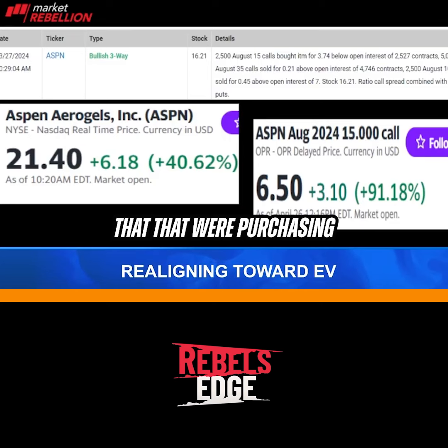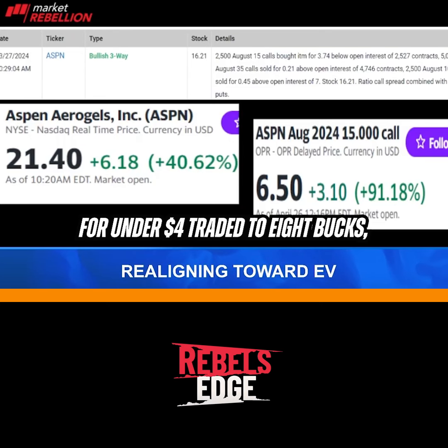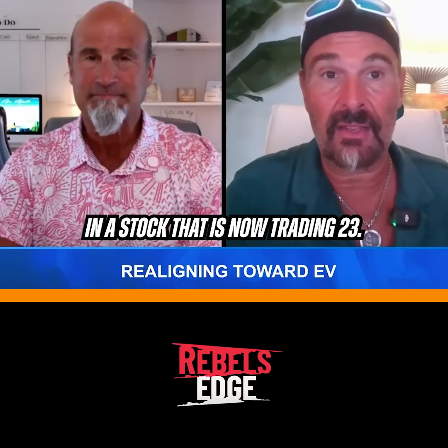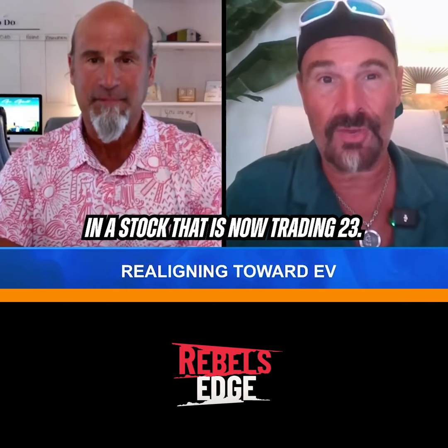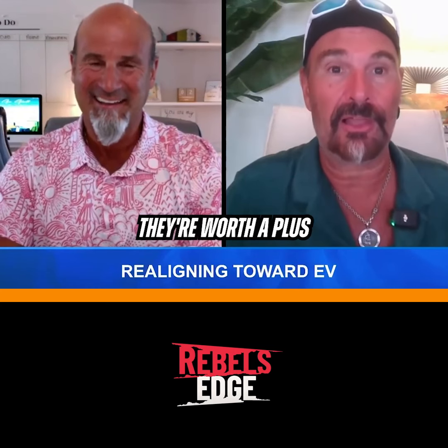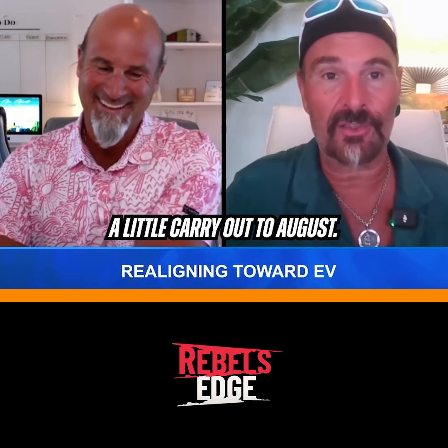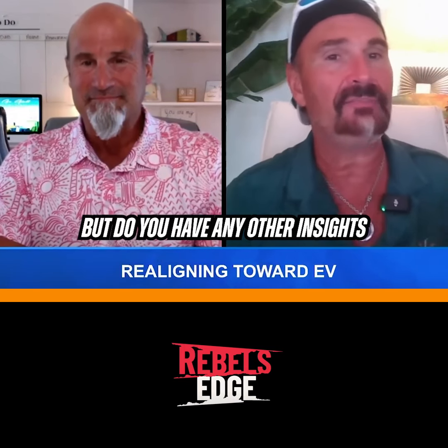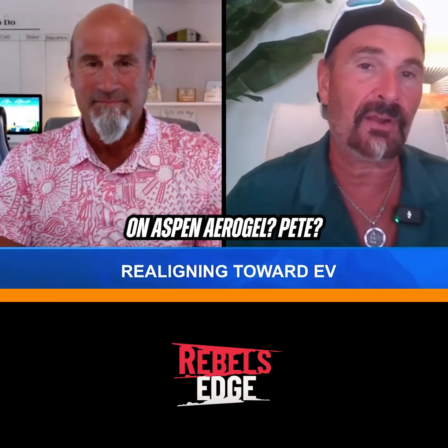Those calls that we were purchasing for under $4 traded to eight bucks. They're the right to buy the stock at $15 — a stock that is now trading at $23. They're worth eight plus a little carry out to August. That's a good one to wind up on for our stock of the day. Do you have any other insights on Aspen Aerogel, Pete?